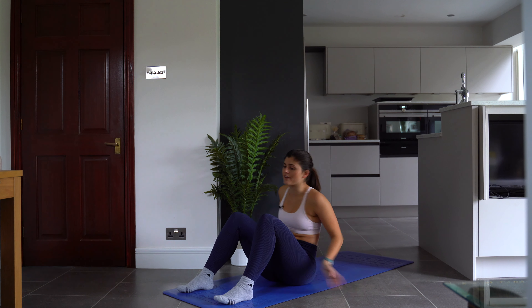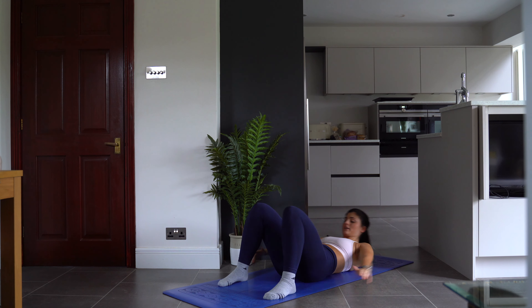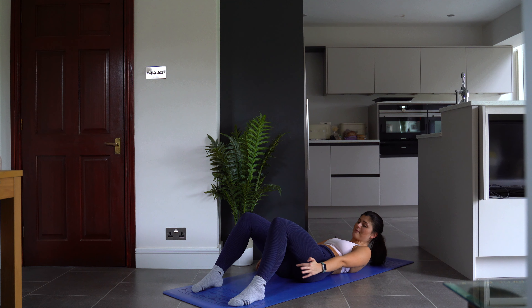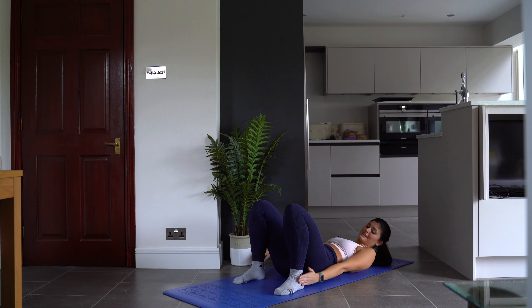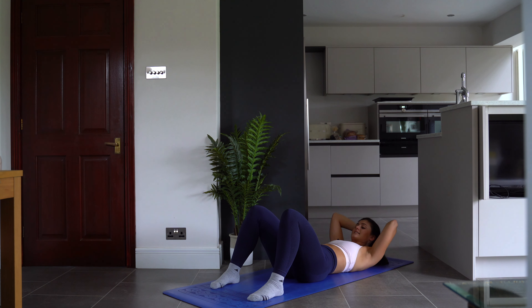Our final ab exercise — lie flat on your back and reach around to do some ankle taps. Remember the further away your feet are, the harder it's going to be. Don't make it too hard but don't make it too easy either — a nice healthy medium. We're going to do 16 of these.